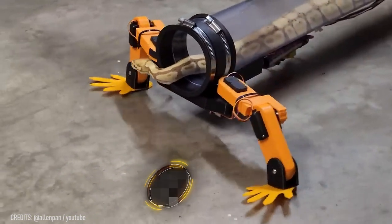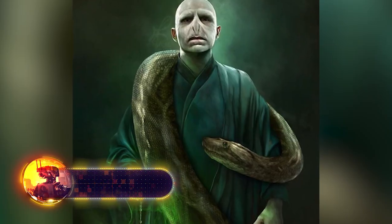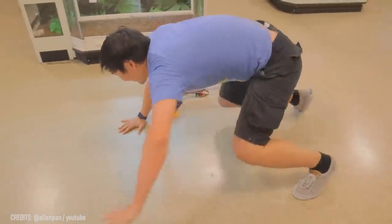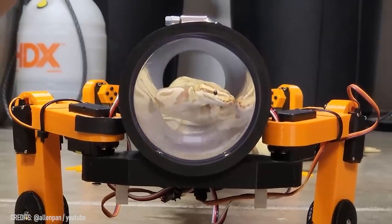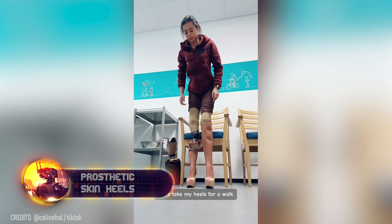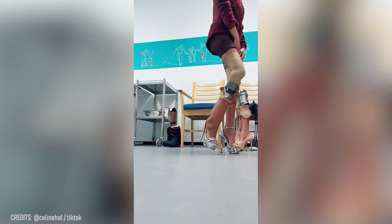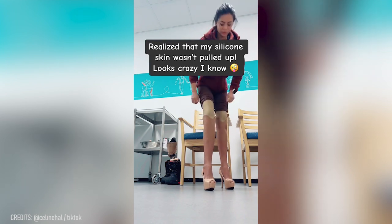Have you ever seen anything crazier than robotic legs for a snake? This guy must love snakes more than Voldemort to spend so much time making a device like this. He's studied the movements of geckos and lizards and replicated them in his invention. The snake will slither into a tube on its own when it wants to go for a walk. How would you react to seeing something like this on the street? When you feel like you're having a hard time, remember Selene Halverstrud and her 12-inch high-heeled silicone-covered prosthetic legs — now that's what I call a zest for life. I would never have guessed that these weren't real legs, would you?